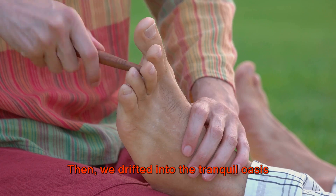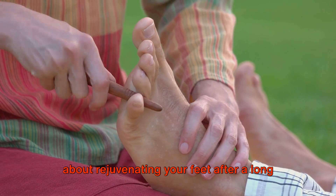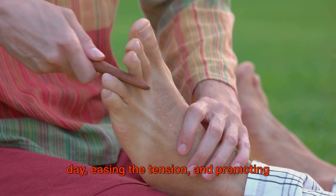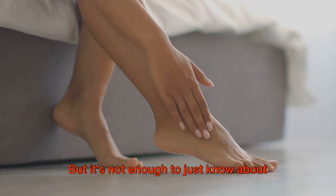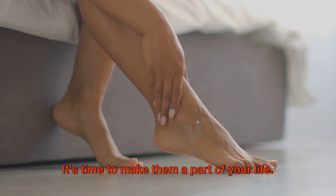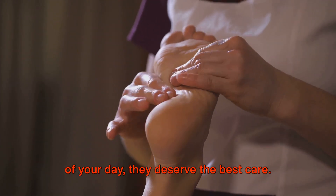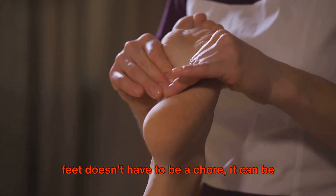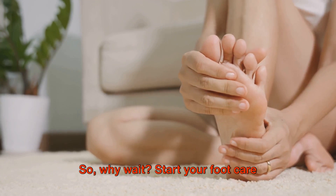Then we drifted into the tranquil oasis of foot massages — not just about relaxation, but about rejuvenating your feet after a long day, easing tension, and promoting better sleep. A good foot massage is a gift to your overall well-being. It's time to make these practices a part of your life. Your feet carry you through every moment of your day — they deserve the best care. And the best part? Taking care of your feet doesn't have to be a chore. It can be an indulgent act of self-love. So why wait? Start your foot care journey today.